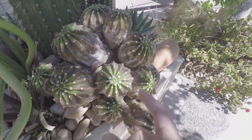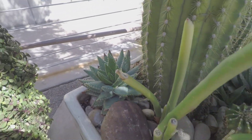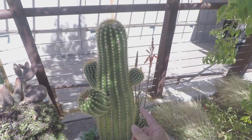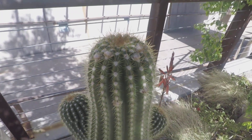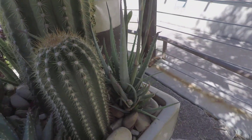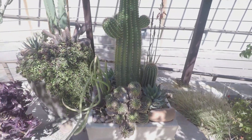This is some kind of Echinopsis, an aloe, and this looks like a Trichocereus grandiflora — lots of buds. And another aloe back there. I am definitely copying this cactus pot.